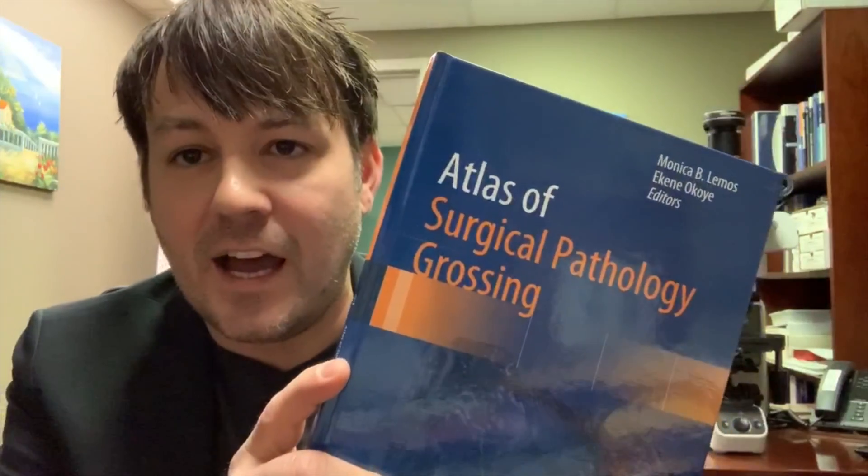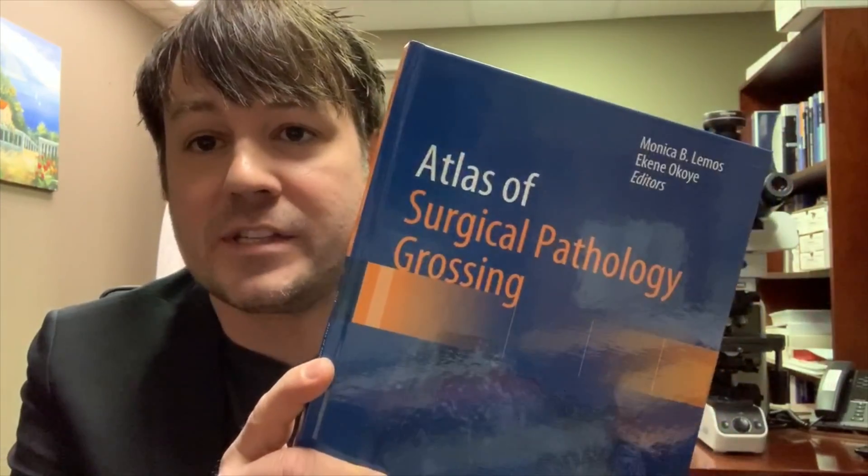At the end of her preface, also something else that speaks to my heart. She says: 'Finally, always think about how you would like a case to be grossed as if the patient were a member of your own family. With that thought in mind, you will always perform a gross examination with care and efficiency.' There are no words stronger and more precious than that to me.